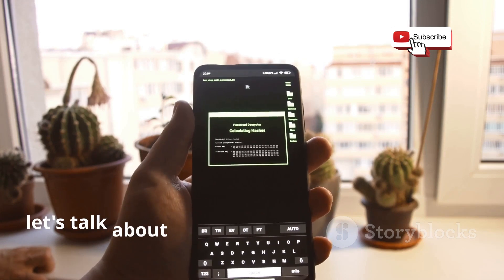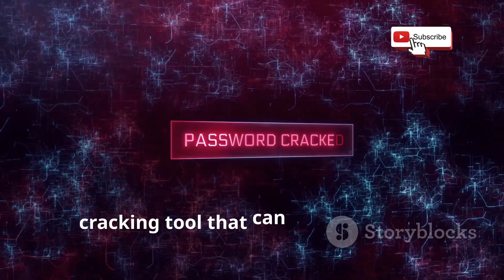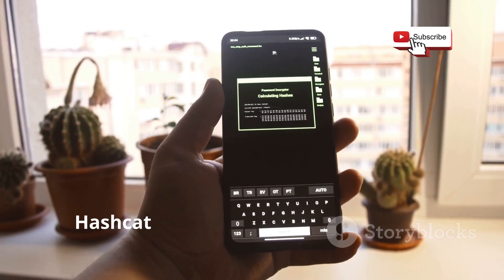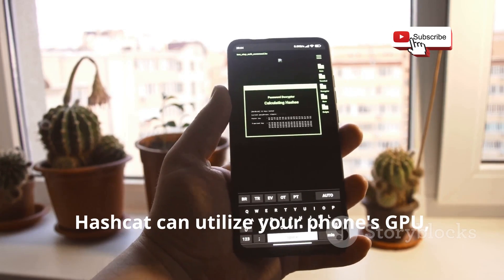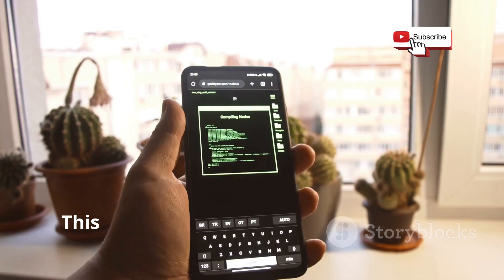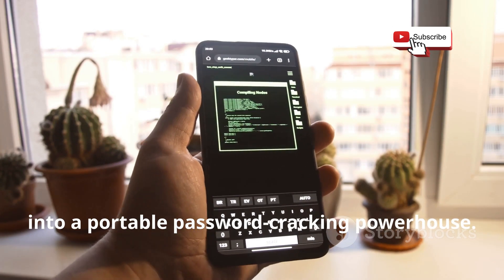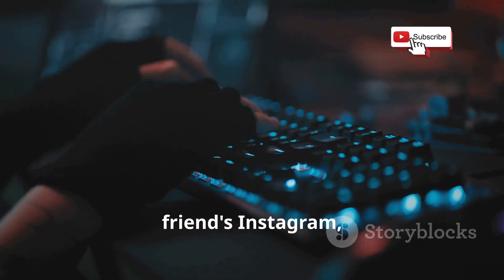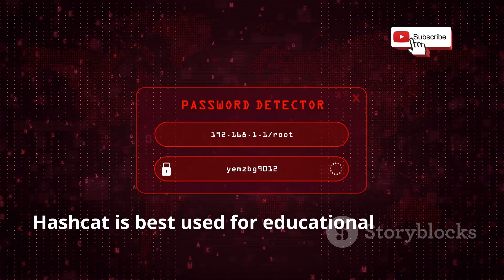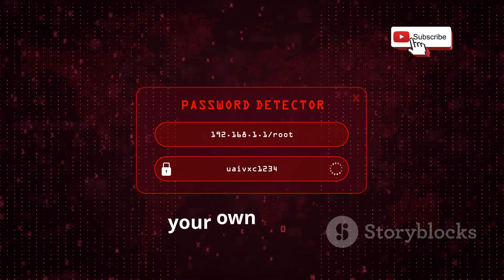Now let's talk about password security with Hashcat. This app is a brute-force password-cracking tool that can test billions of password combinations per second. Hashcat can utilize your phone's GPU — that's the graphics processing unit — to significantly speed up the cracking process. This turns your phone into a portable password-cracking powerhouse. Hashcat is best used for educational purposes, testing the strength of your own passwords, or recovering forgotten passwords from your own devices.